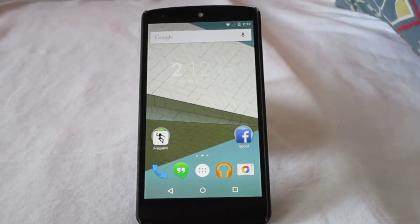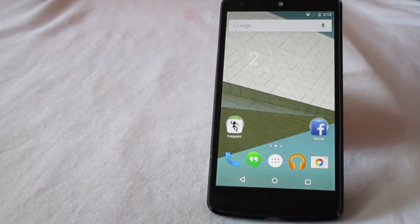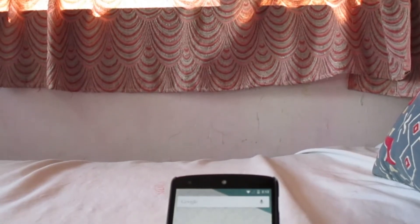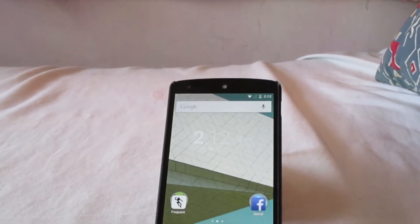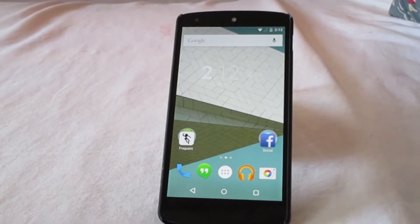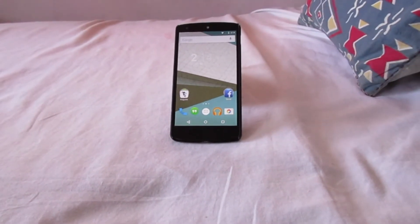I've officially received the OTA update to my Nexus 5 for Android 5.0 Lollipop. Here we take a look at all the new features, changes, and newly installed apps — whatever is new — and let's see if this is really worth the update.